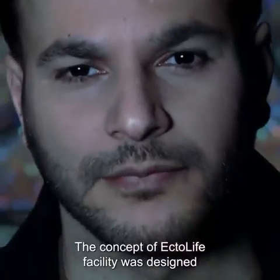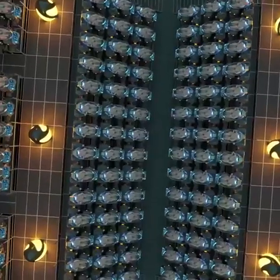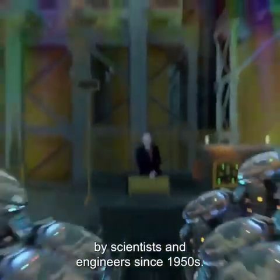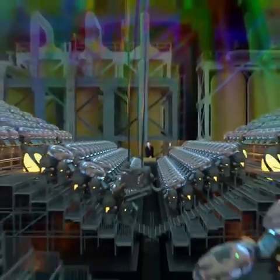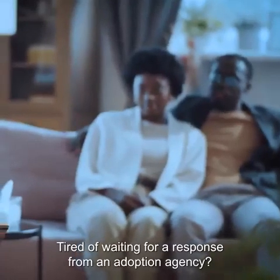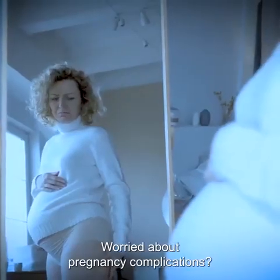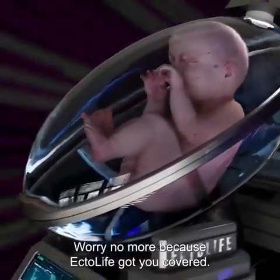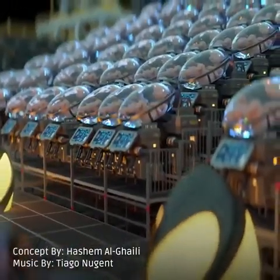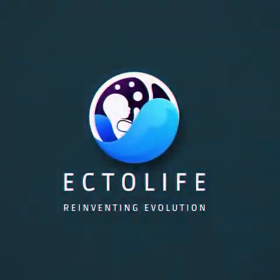The concept of the EctoLife facility was designed by biotechnologist and science communicator Hashem Al-Ghaili. It relies on groundbreaking research work that has been conducted by scientists and engineers since the 1950s. Tired of waiting for a response from an adoption agency? Unable to find a suitable surrogate mother? Worried about pregnancy complications? Worry no more, because EctoLife has got you covered. EctoLife — Reinventing Evolution.